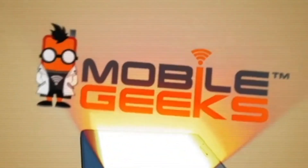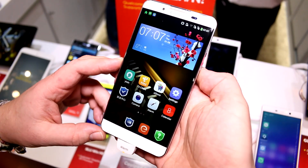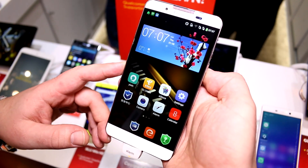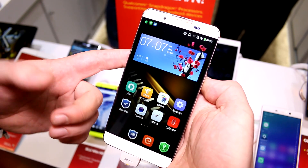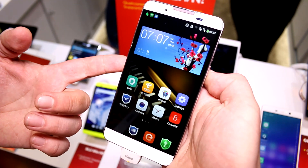Mobile Geeks coverage of CES 2015 is brought to you by ASUS. I'm Roland with Mobile Geeks right here at CES 2015 with Qualcomm. And this right here is the CoolPad Dog1 5, also known as Dog1 V1C.